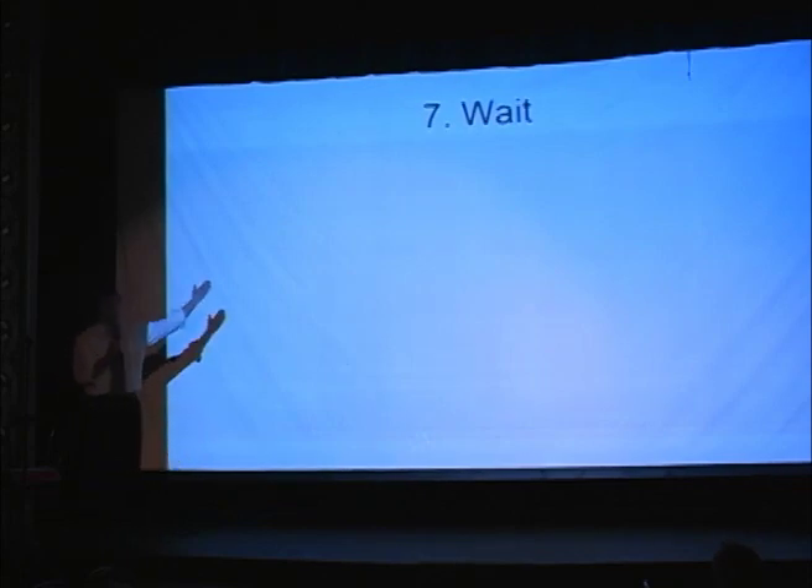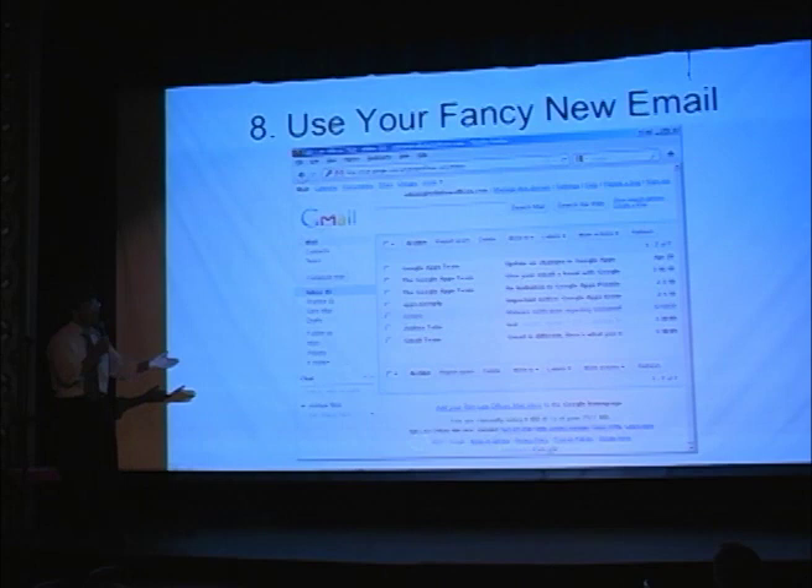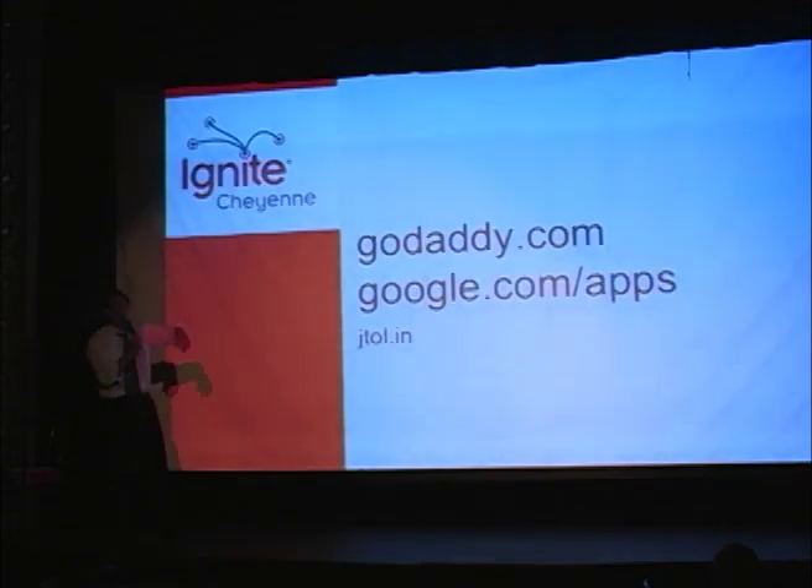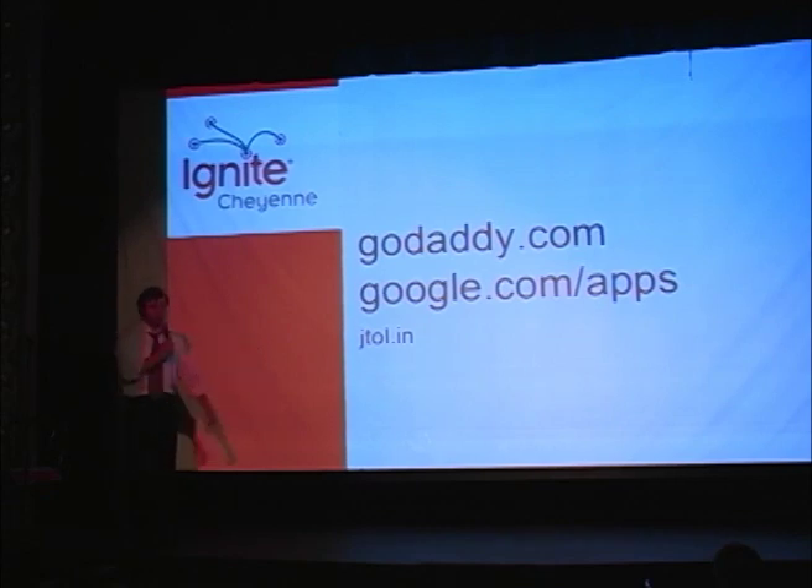Number seven: wait. Everybody thinks in the internet age that it just happens right away and you want to use your email. That's not the way it works. When you register your domain name and get your settings set up, you have to wait until it propagates through the internet — all the servers, domain settings — until you can actually use it. Once you do use it, you have it set up. It looks just like Gmail. This one is a totallobses.com email, something that my dad did. All you need for this is GoDaddy.com and google.com/apps. I've used it and created my little short website, J21, my name.